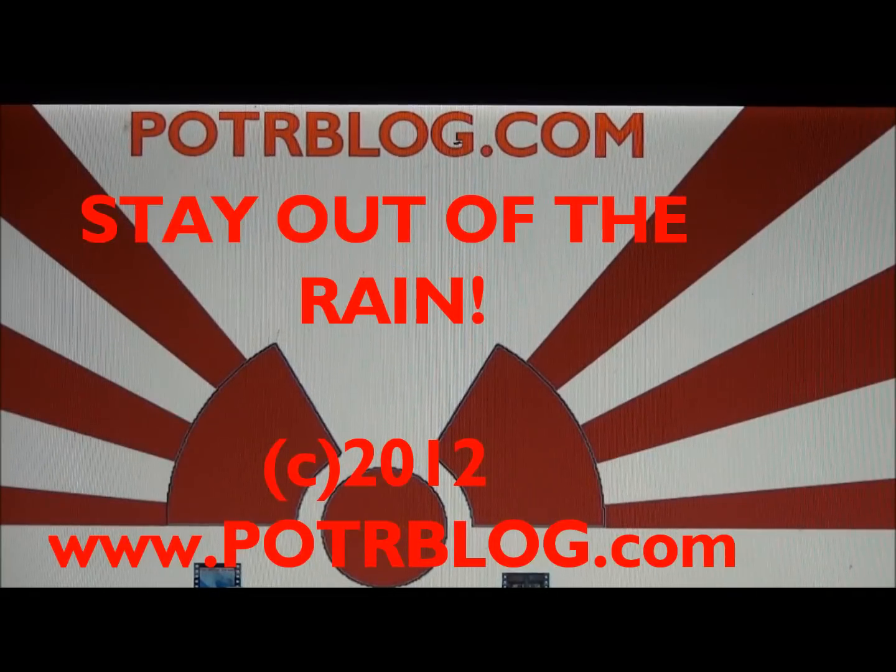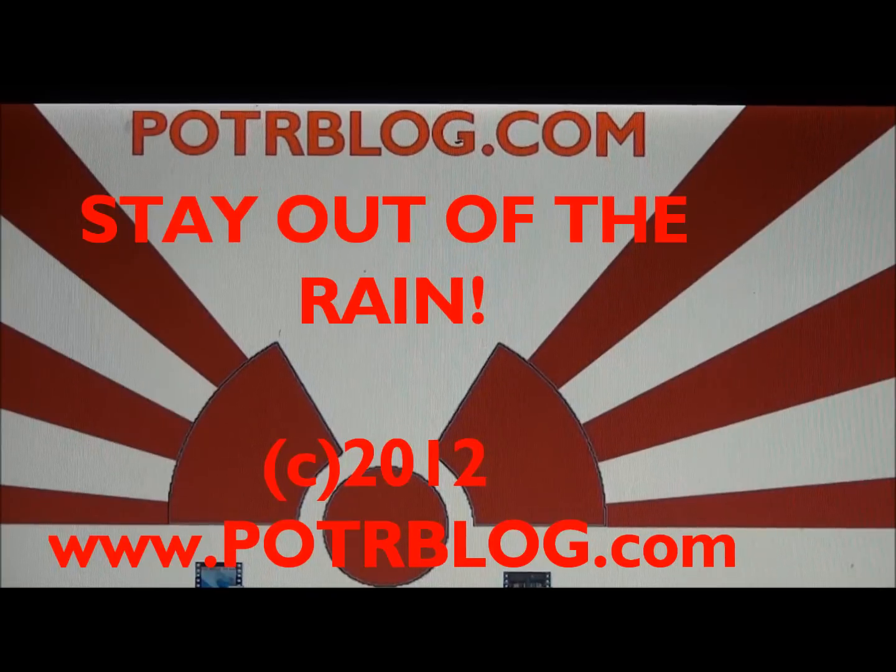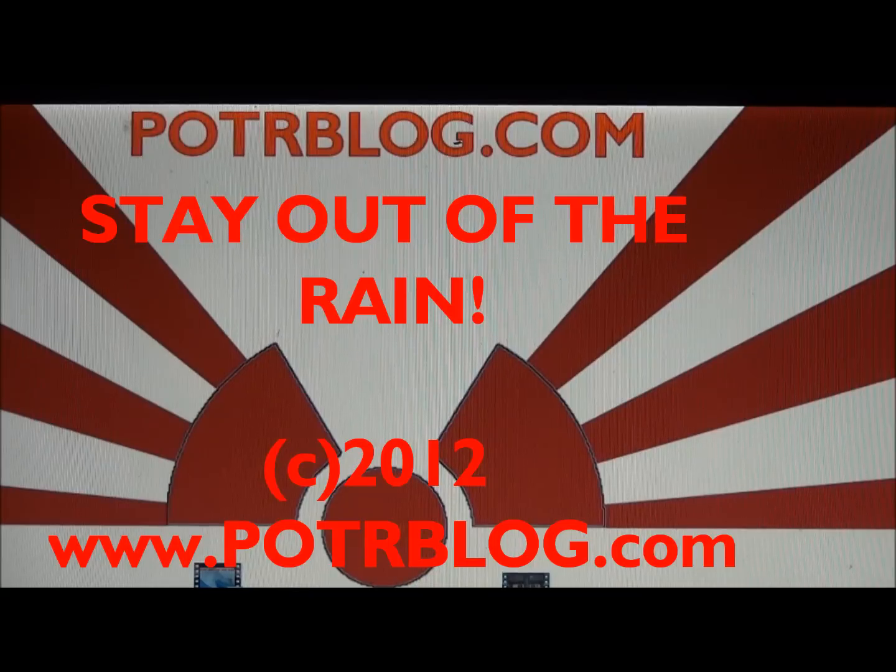Welcome to the Potterblog site. It is April 28th, 2012. This evening we have probably the most important video we've done in a long time, covering the Fukushima disaster and the fallout that's rained out on our country.